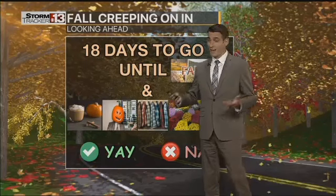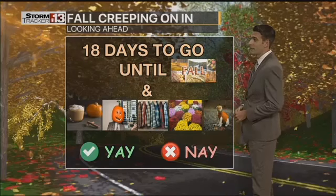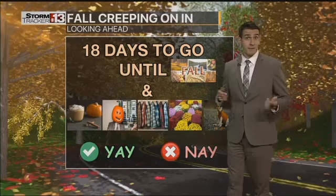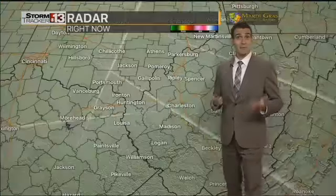Are you ready, yay or nay, for pumpkin spice lattes, pumpkins, flannels, mums, and even sweater weather to come? Even this week — Wednesday, Thursday, Friday — temperatures only in the upper 60s and lower 70s with overnight lows in the 40s.